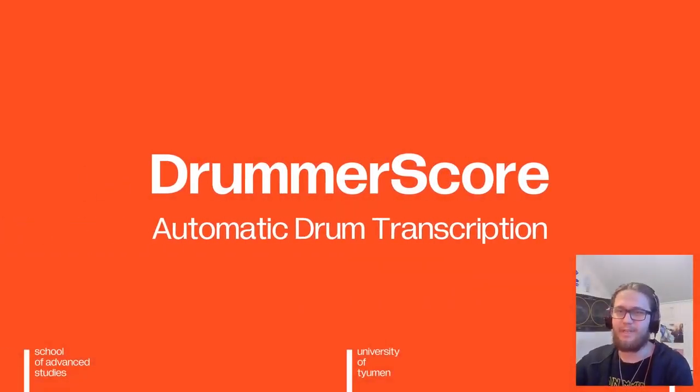Hello everybody, my name is Dimitri and today I'll be presenting DrummerScore, an automatic drum transcription software I developed for my bachelor's thesis.